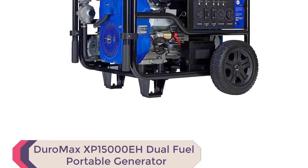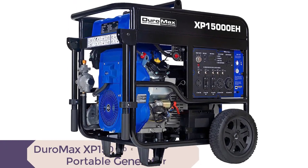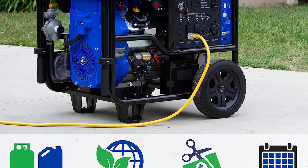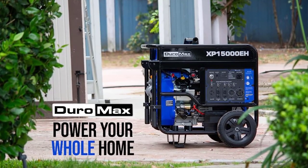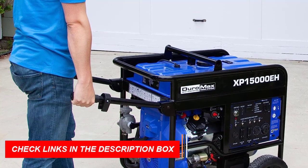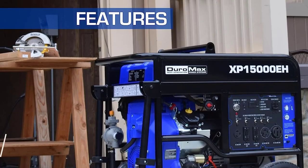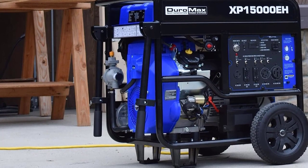Number 1: Duramax XP15000 EH Dual Fuel Portable Generator. The Duramax XP15000 EH is one of the best dual fuel generators for house available in the market today. With its powerful Duramax engine, this generator can handle heavy loads and power your home in case of a power outage. Its dual fuel technology gives you the freedom to choose from gasoline or propane for added convenience, making it a versatile option for emergencies. It comes loaded with features like a digital multimeter and a transfer switch ready 50 amp outlet.